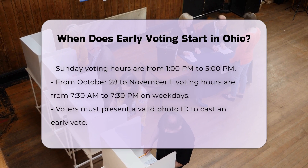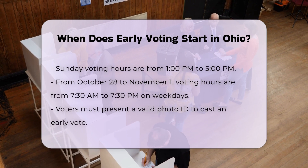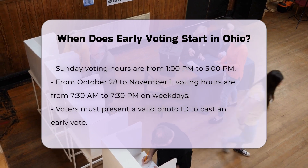As the election gets closer, the hours become more flexible, with voting available from 7:30 a.m. to 7:30 p.m. on weekdays from October 28th to November 1st.